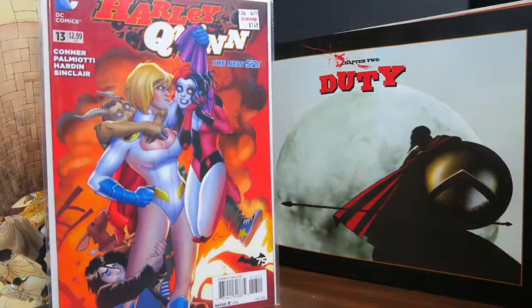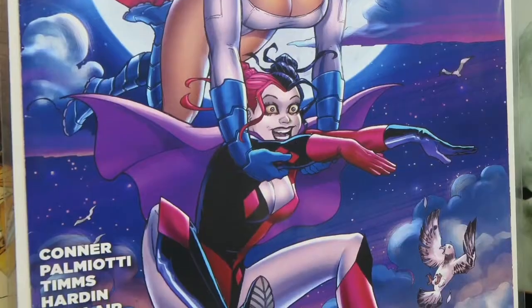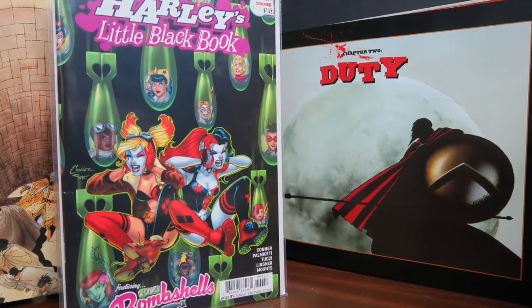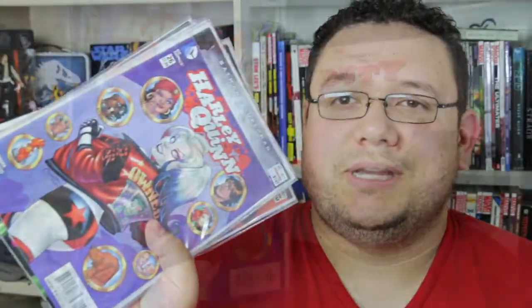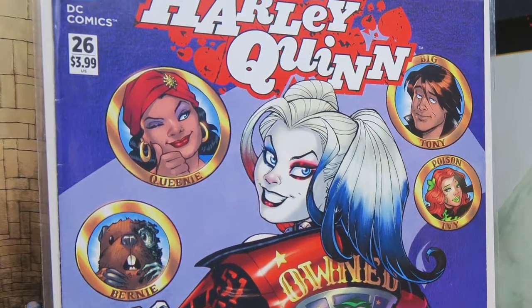I also picked up Harley Quinn number 13, which has a really cool cover of Harley Quinn and Power Girl — just a fun cover. There's another Harley Quinn Power Girl cover, Harley Quinn's Little Black Book, Harley Quinn number 19, and Harley Quinn number 26. Harley Quinn is really cool — I'm a pretty big fan. I don't usually see her books on the shelves because she's so popular they always fly off, so when I saw these I went ahead and picked them all up.